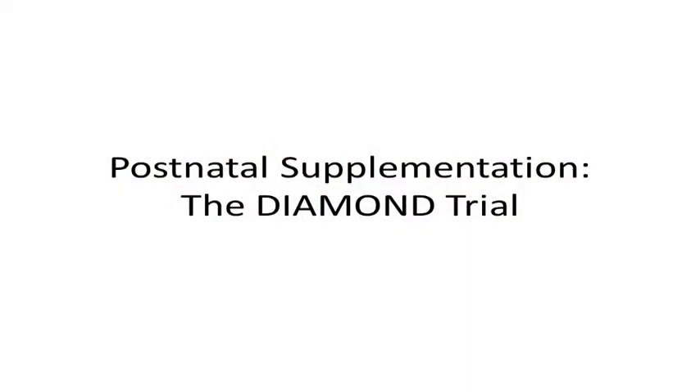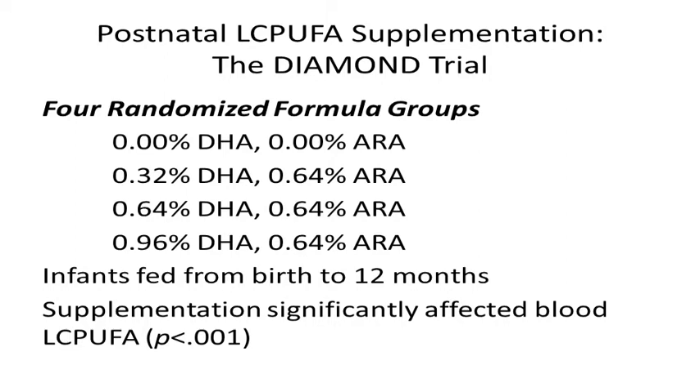The study that we ran is called the DIAMOND trial, and in it babies were randomized to one of four different groups receiving different formulas. They were fed these formulas for a year, and we followed them up to about age six. One group got no LCPUFAs; the other three groups all got LCPUFAs but with varying amounts of DHA. Babies were fed the formulas for the first 12 months of life, and we know that the supplementation significantly affected their blood LCPUFAs because we tested it at two different points during the first year.